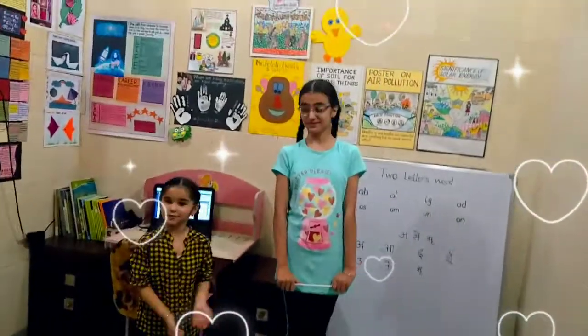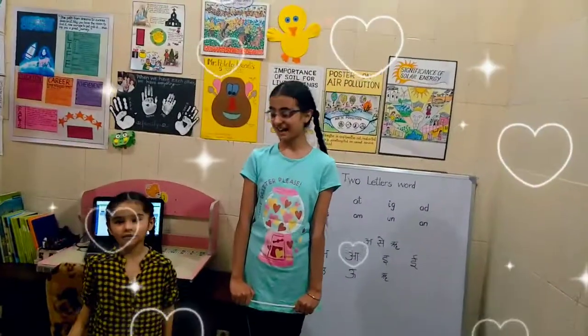Hey guys! Welcome to the channel! Today we are going to show our room.